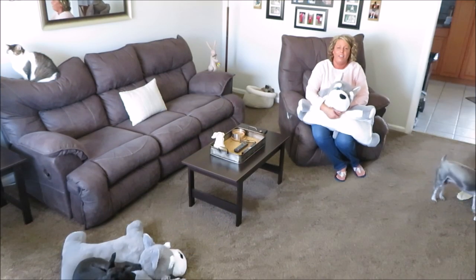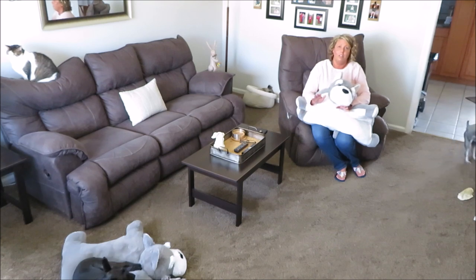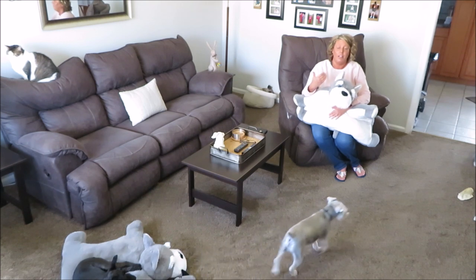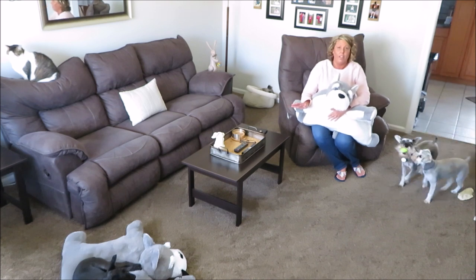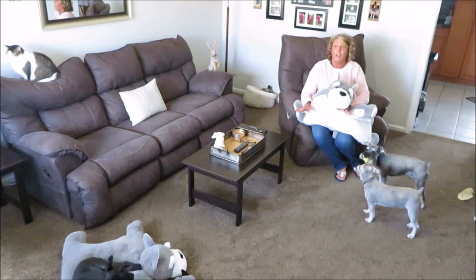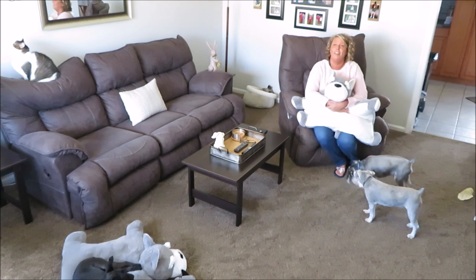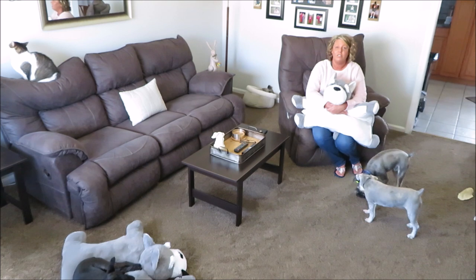Hi guys, happy Monday! Before I start the video, I just want to let you know that if my phone rings I apologize, but I have to have the ringer on because Mozzie is at the vet having his surgery — having his cyst removed and his dental done. It's about noon right now and I'm assuming they're probably going to be calling me soon to let me know how everything went and when I can pick him up.